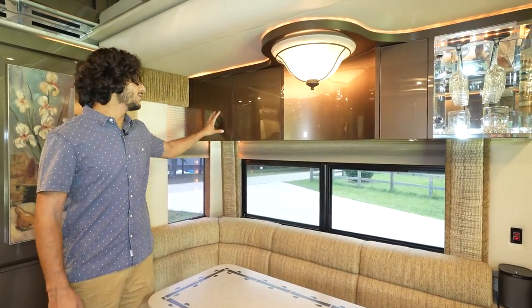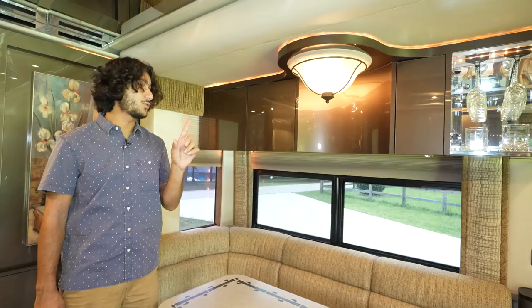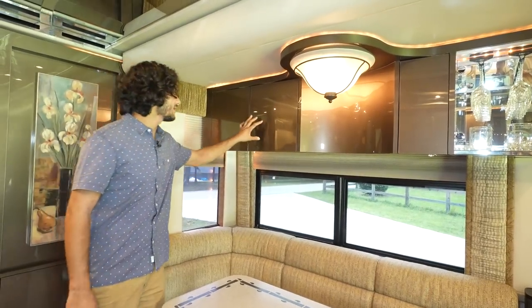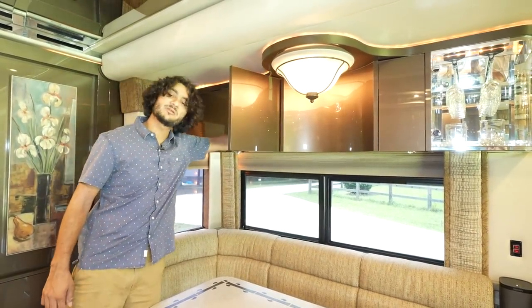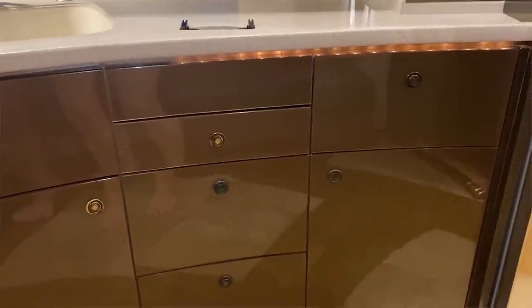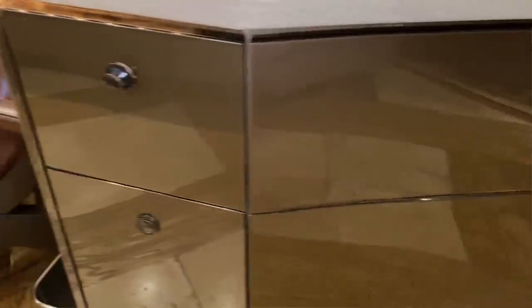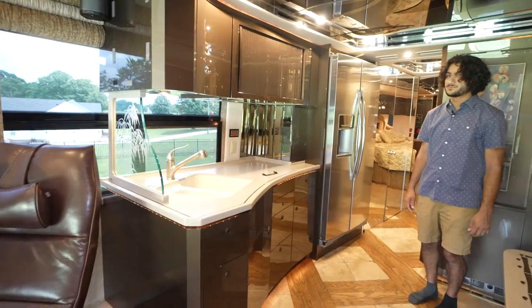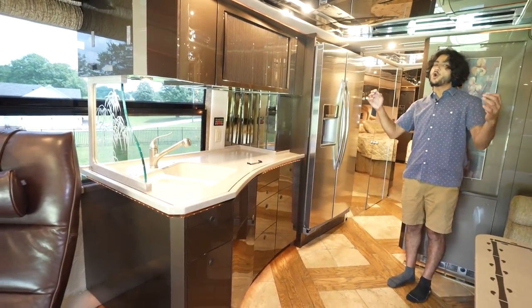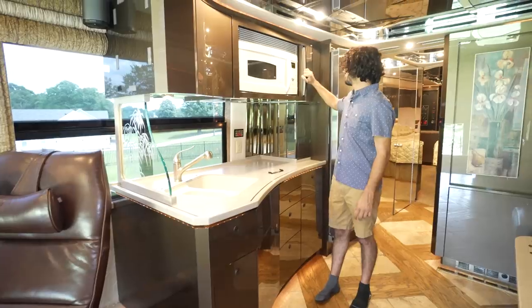The color on this beautiful cabinetry in this Featherlite is quite unique — like a gorgeous metallic bronze. All the carpeting inside is that same kind of bronze color. The little pieces on all the drawers that lock them in place are a bronze color, and all the latches are like a bronze chocolate color.